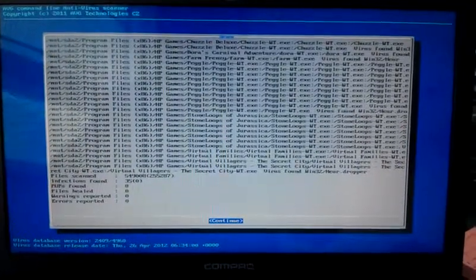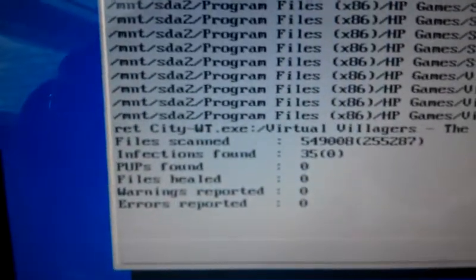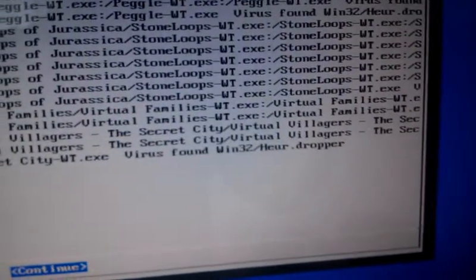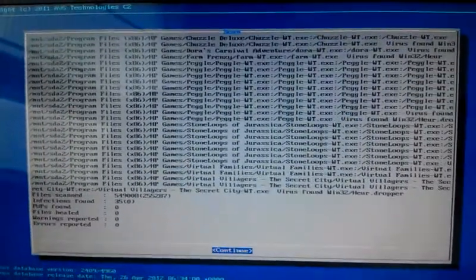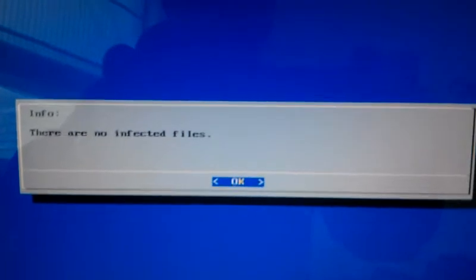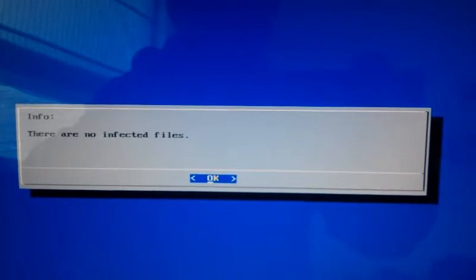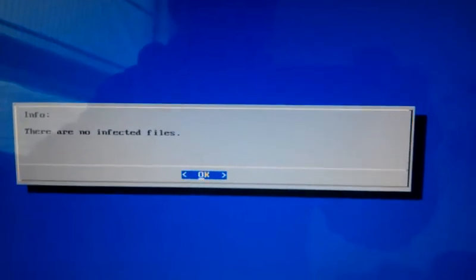Here's the result of the scan — it looks like they found 35 infections, and most of them I think are the Win32 Sure Dropper. There's a Continue button at the bottom, and all I do is press Enter to continue. Now magically there are no infected files. Why was I not given an opportunity to fix the 35 infected files that were there before?